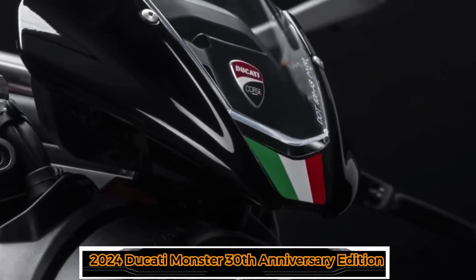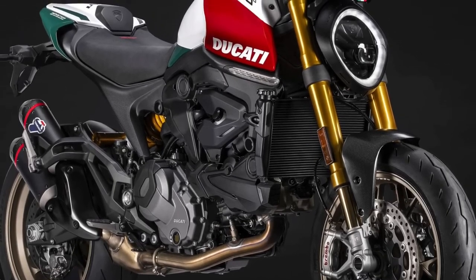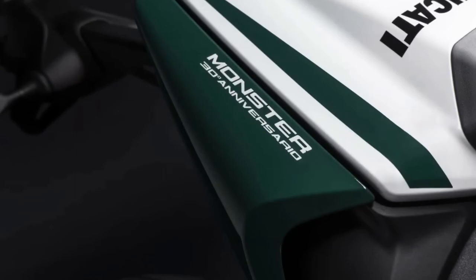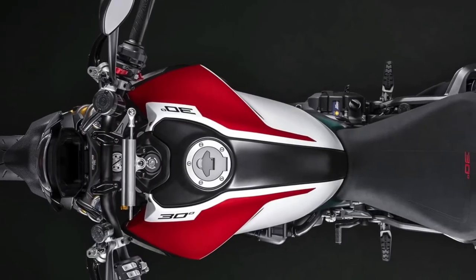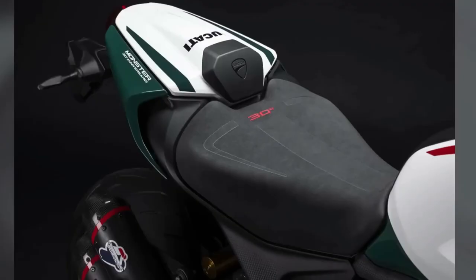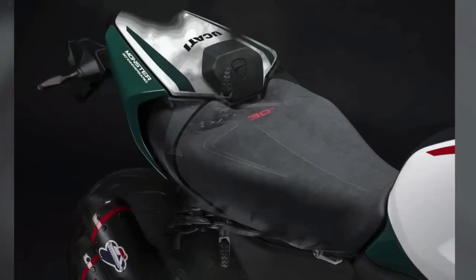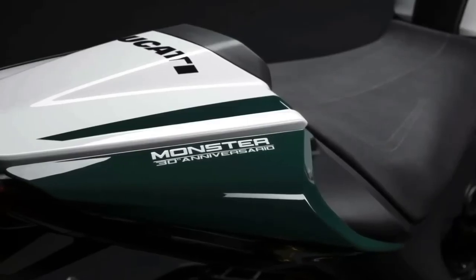This year marks 30 years since the inception of Ducati's iconic Monster family. The Italian brand is celebrating the occasion by rolling out the 30th Anniversary Edition of the 2024 Monster. To make it stand out visually, Ducati has adorned the motorcycle with a special livery sporting an Italian tricolor flag comprising red, white, and green shades. It will be limited to just 500 units, and each will come with its designated serial number on the top triple clamp.